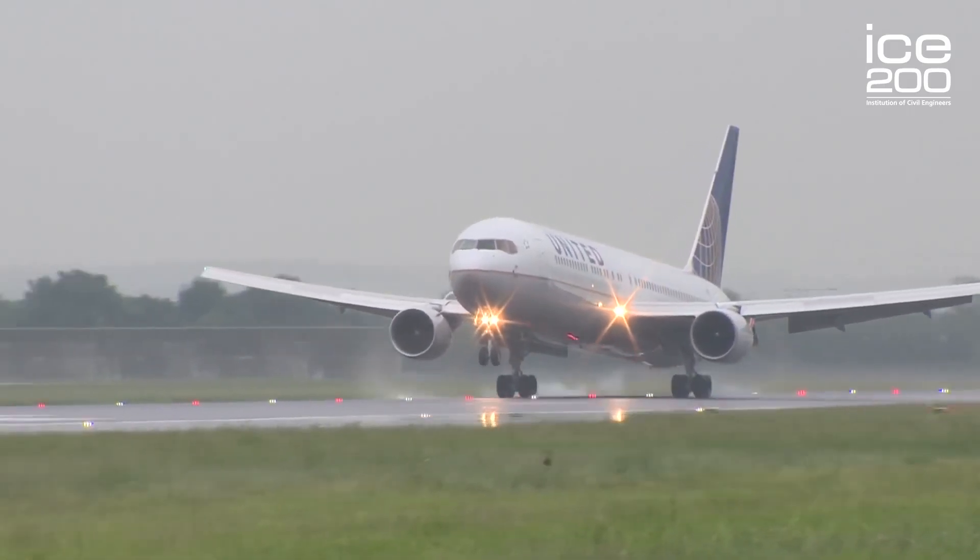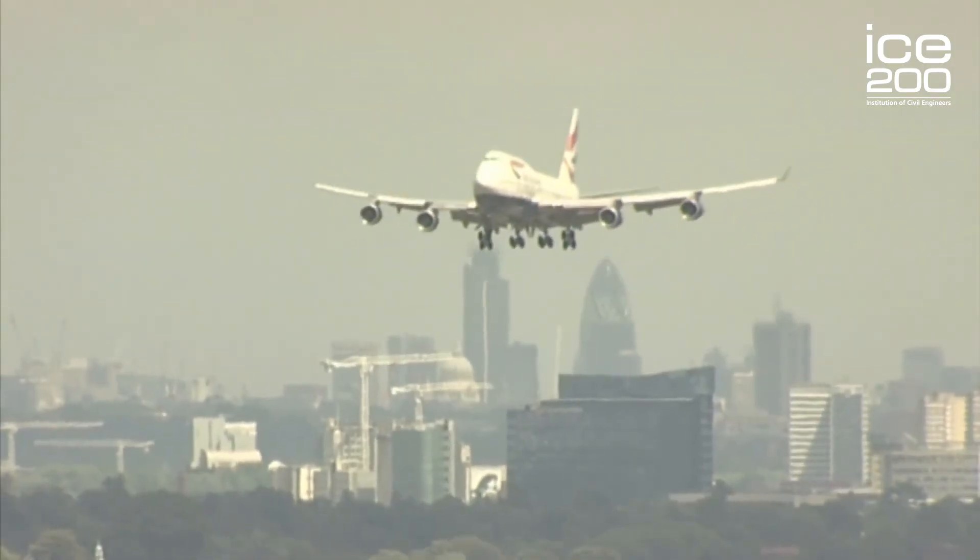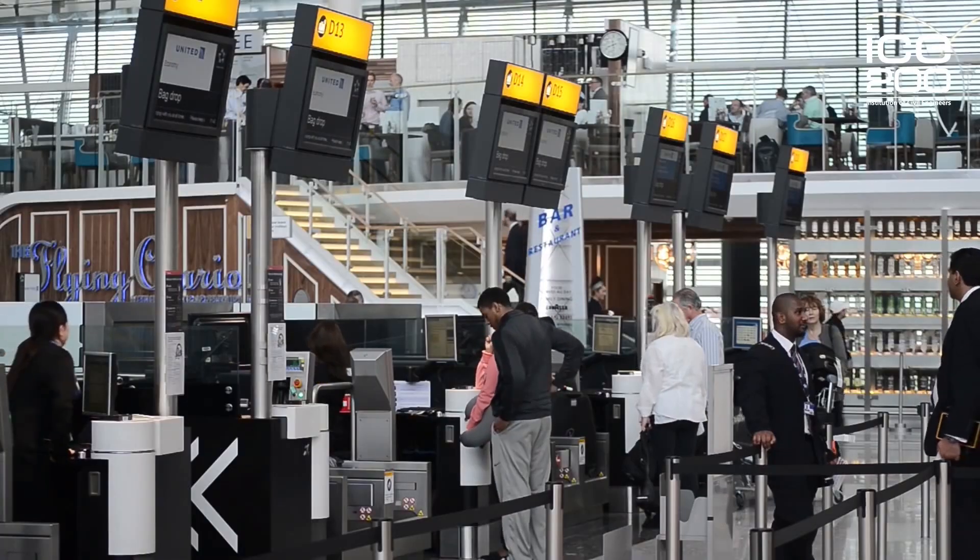Today Heathrow is Europe's busiest airport and the UK's only hub airport, with 78 million passengers using the airport in 2017. They travelled on 80 airlines to 200 destinations in 85 countries, and we're still growing.